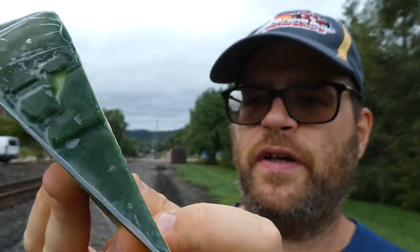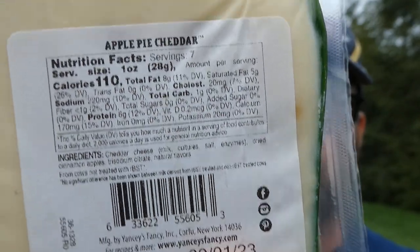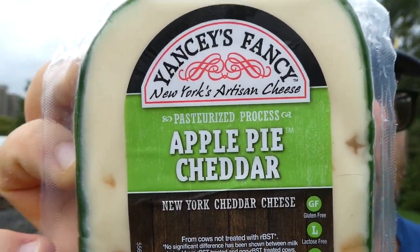We have a cheese review today. It is manufactured by Yancy's Fancy out of Corfu, New York — never heard of that in my life. For recipes and more, visit yancysfancy.com, and also Facebook, Instagram, and Pinterest. This is Yancy's Fancy New York's artisan cheese — Apple Pie New York Cheddar Cheese. There are 110 calories in an ounce, about seven and a half servings per container, so the whole thing is well over 800 calories. Ingredients: cheddar cheese (milk, cultures, salt, and enzymes), dried cinnamon apples, trisodium citrate, and natural flavors.